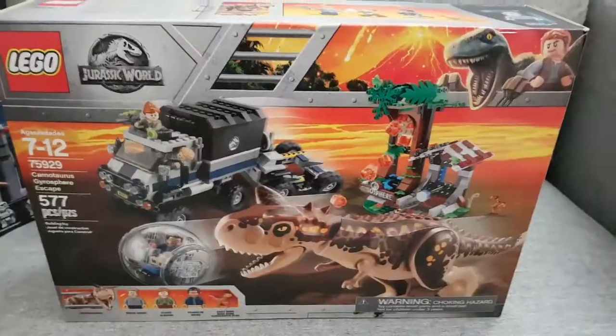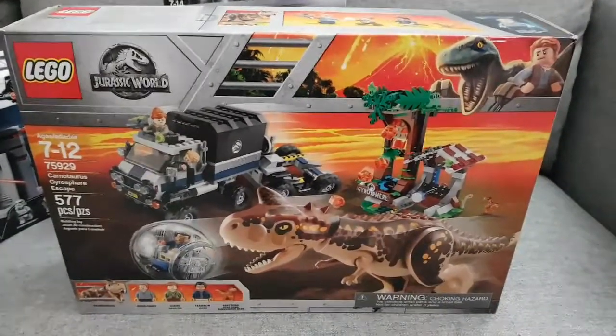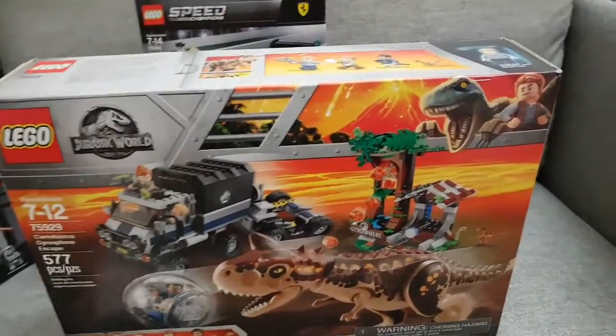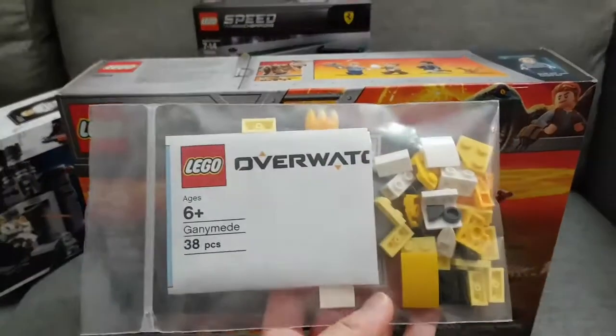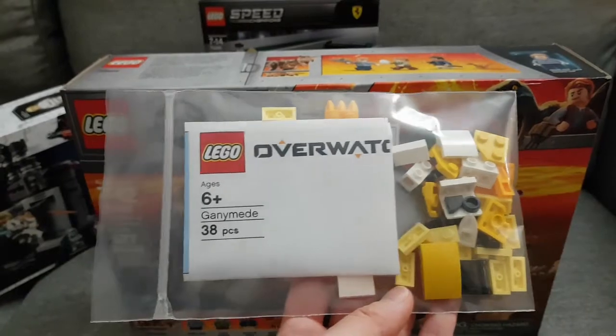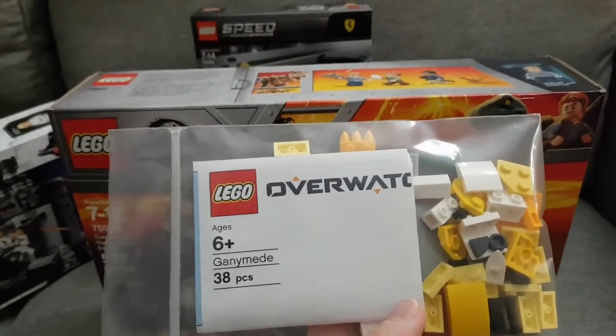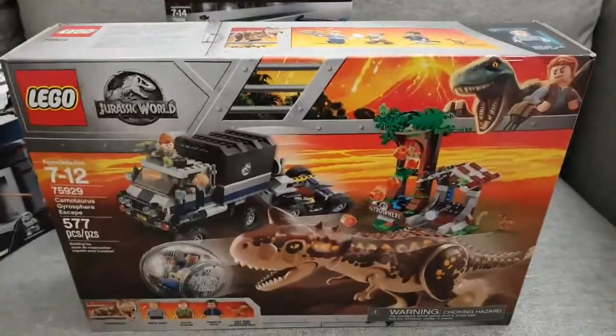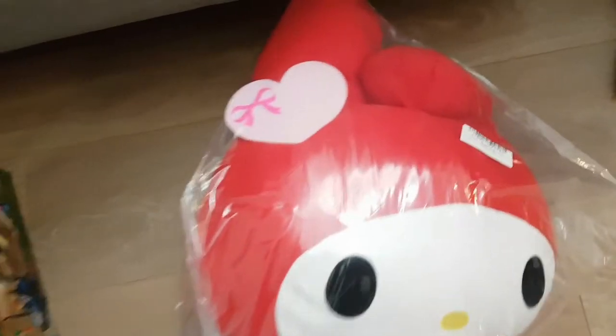I did order more Jurassic World Lego online but they haven't arrived yet, so I'll do a separate video on those. I also have this Overwatch Ganymede build that I got from EB Games at an event.